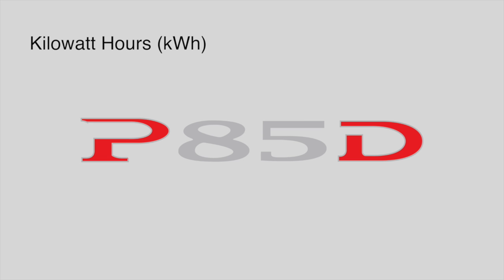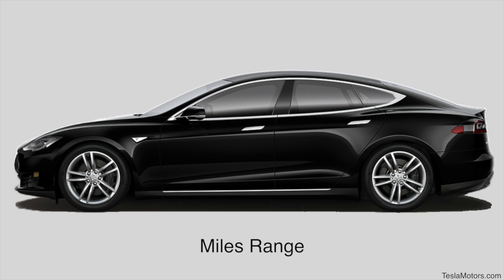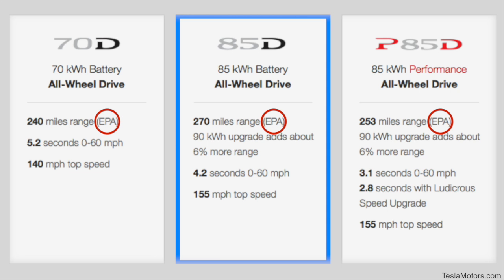Kilowatt hours — the number in the middle. In this case, 85 refers to the battery capacity in kilowatt hours. For everyday users, this translates to the miles range, where the number of miles the vehicle can travel before the battery runs out of energy. On TeslaMotors.com is posted the EPA miles range for each Model S configuration. EPA stands for U.S. Environmental Protection Agency.